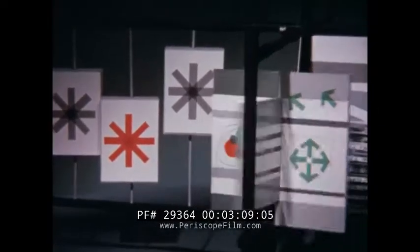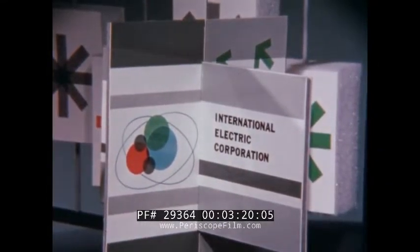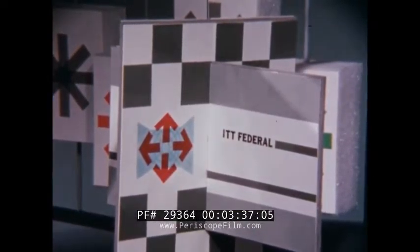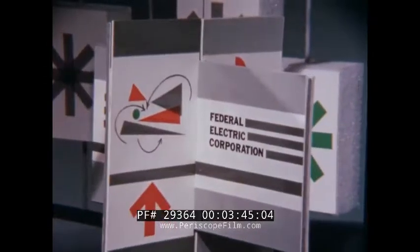The task of designing and constructing a complex command and control system requires a large number of highly trained specialists. The prime contractor and system manager is International Electric Corporation, an ITT associate. System equipment is being developed under subcontract to IEC. ITT Kellogg and ITT Laboratories are designing and fabricating data transmission equipment. ITT Federal is responsible for the display equipment. International Business Machines supplies the data processing equipment. And Federal Electric Corporation is supplying maintenance and support services.